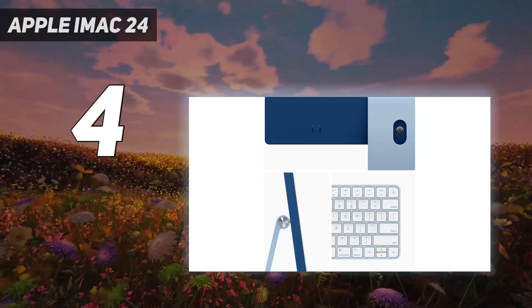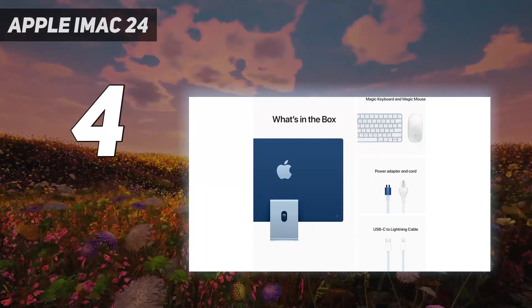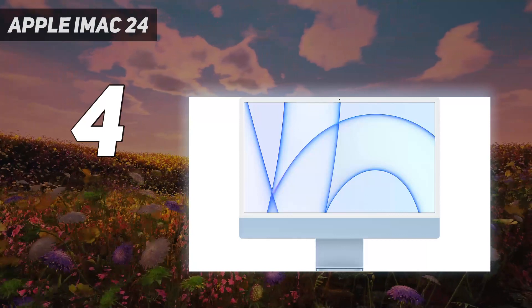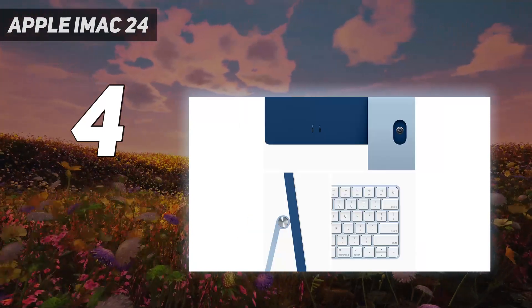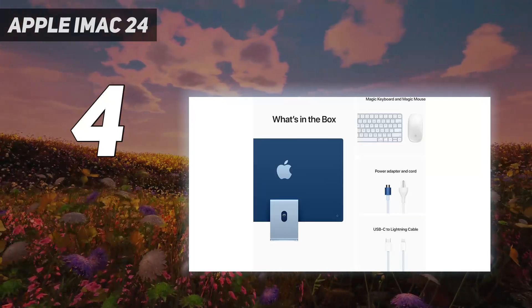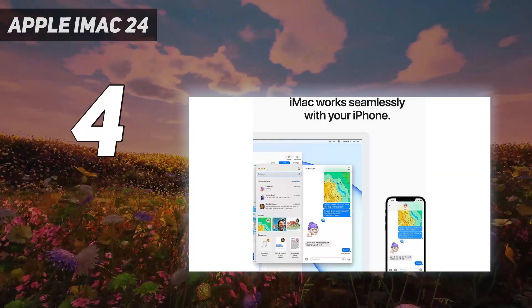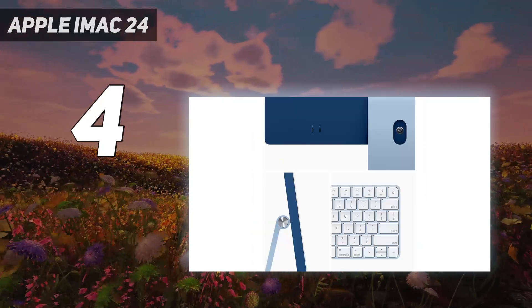If you want an all-in-one system that is ready to go straight out of the box, the 2021 iMac is a fantastic choice — arguably the very best option on the market right now. It even comes with Apple's wireless Magic Keyboard and Magic Mouse colored to match your iMac, so you can get to work the moment you set it up. A full HD webcam and studio-quality triple microphone setup make for excellent clarity in video calls. The new display is a bright and colorful high-resolution screen that serves wonderfully for photo and video editing too.